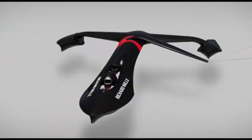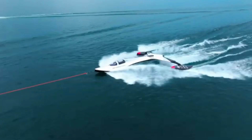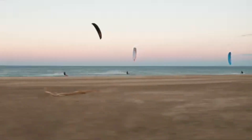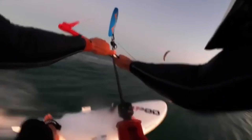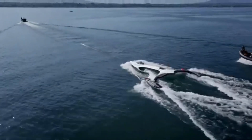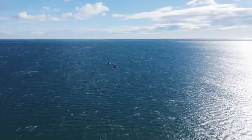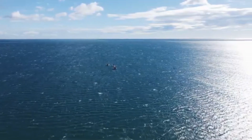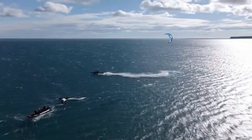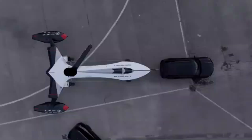The SP-80 sailboat is not your typical sailing vessel. It's a revolutionary speed craft designed to break the world's sailing speed record. Developed by a team of Swiss engineers and sailors, the SP-80 aims to surpass 80 knots — 92 miles per hour or 150 kilometers per hour — on water, a feat that no other sailboat has achieved before. The sailboat combines cutting-edge aerodynamics, hydrodynamics, and an innovative kite system to reach these unprecedented speeds.